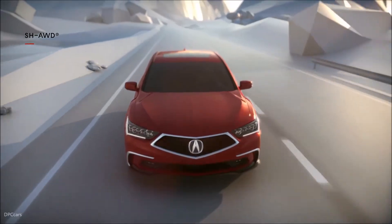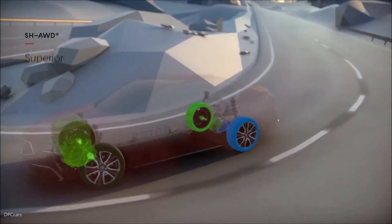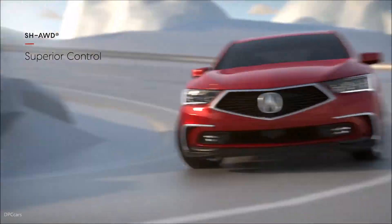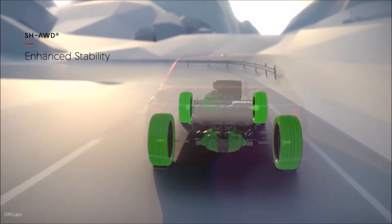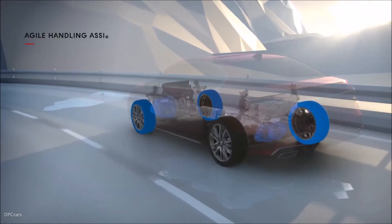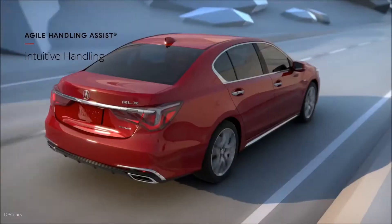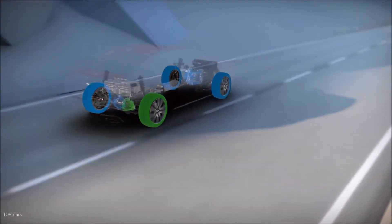This advanced system reacts to the driver's steering inputs, instantly sending power where needed, even off-throttle, while at the same time using regeneration to brake select wheels for instant response and ultra-precise handling, quick acceleration, increased traction on slippery roads, and high-speed control for performance you can feel.